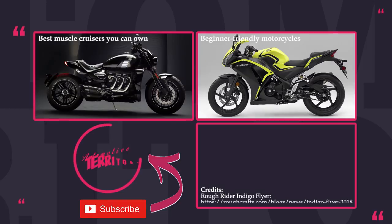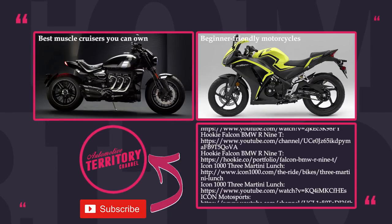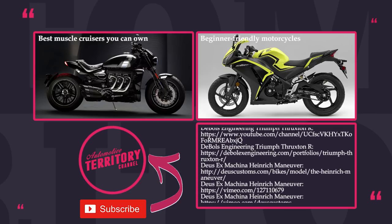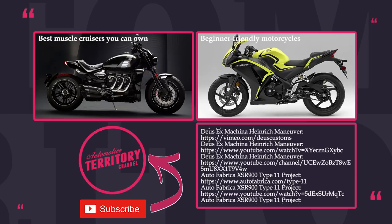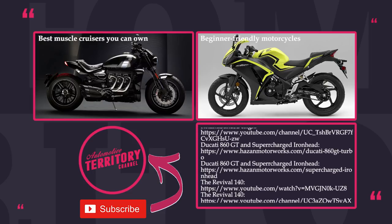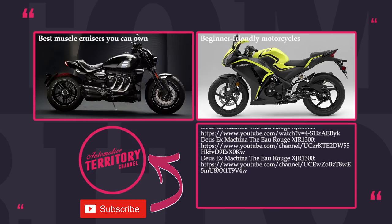Unless you complete the conversion on your own, custom cafe racers tend to be extremely expensive. Some of the prices listed only include the cost of the base models. However, there is still an option of buying stock retro-styled cafe models at affordable prices. Check those out by clicking the link on the screen, subscribe, comment below, and may the torque be with you!